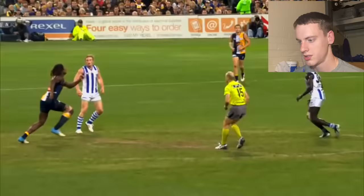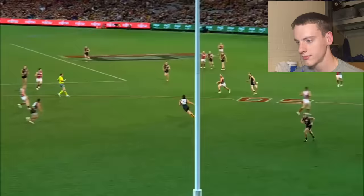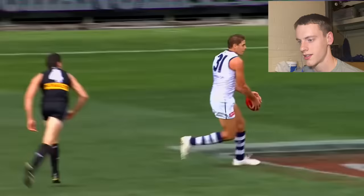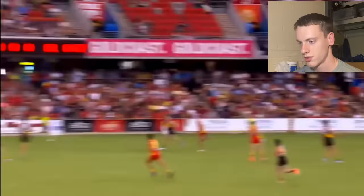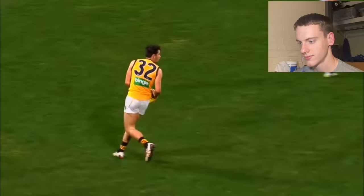The game starts with a center bounce — a bit like a basketball jump ball. The basic object, like American football, is to move the ball down the field and score. There are three ways: running, but you have to bounce it every 16 yards — who keeps track of that? Imagine being the ref. Using your fist to hit it forward, this is called a handball — another skill unique to Aussie Rules. I never knew that. And I'm assuming the third one is to kick it.